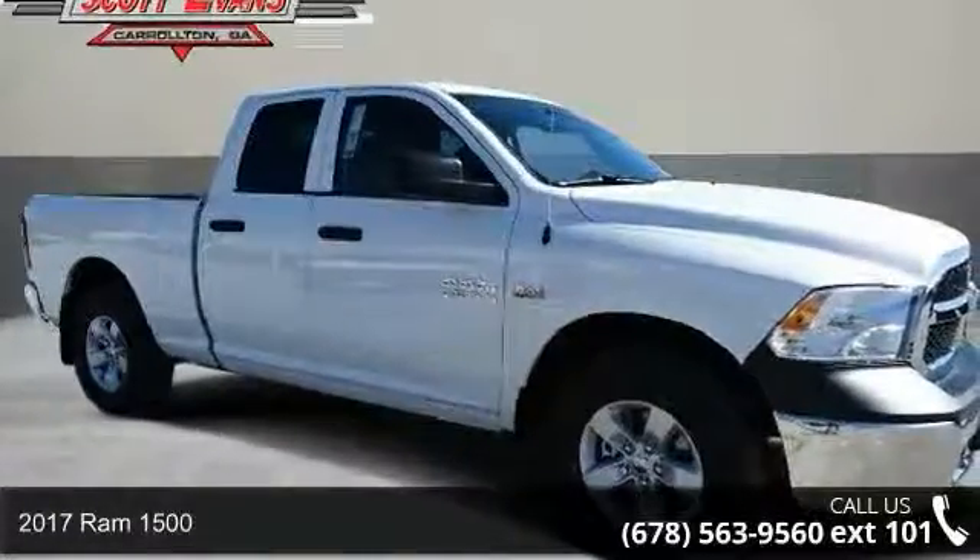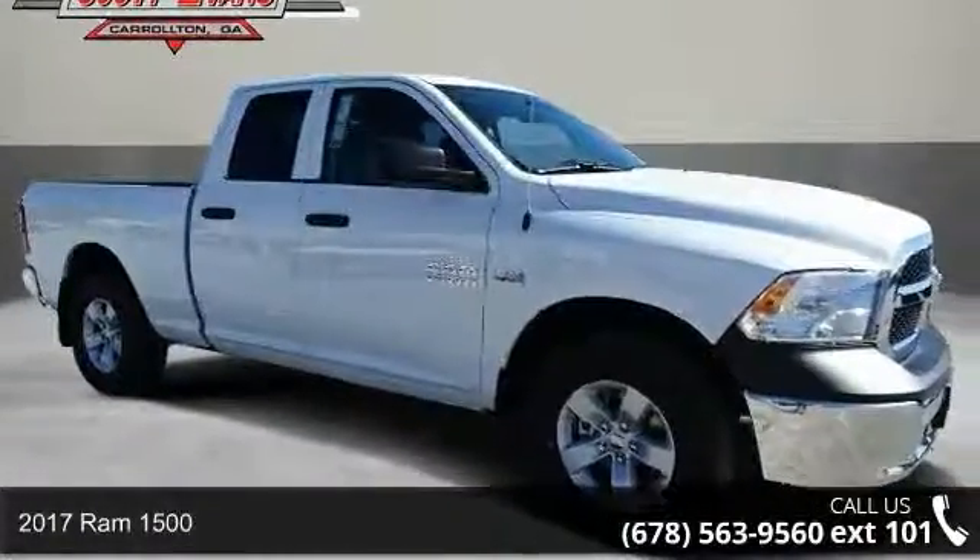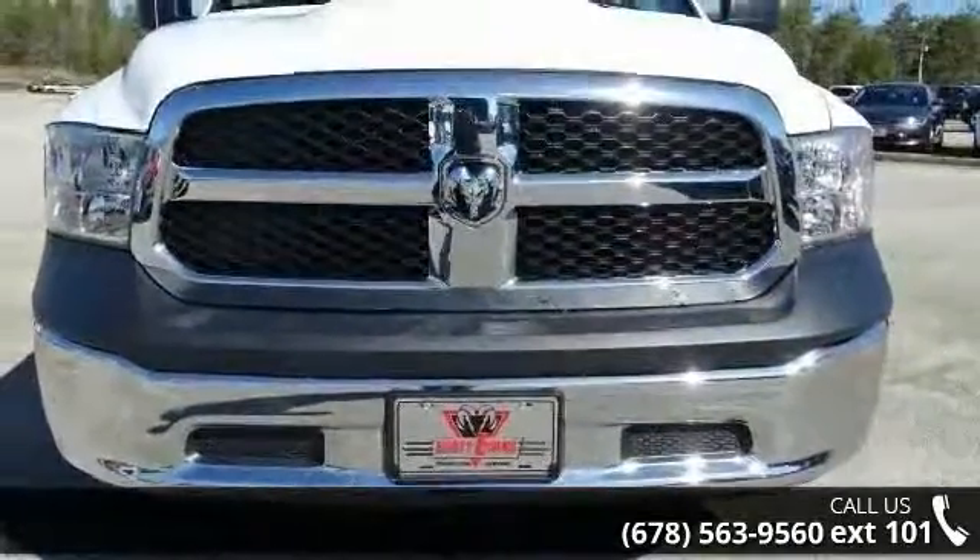Check out this 2017 REM 1500. If you are looking for an automobile with great features, look no further.